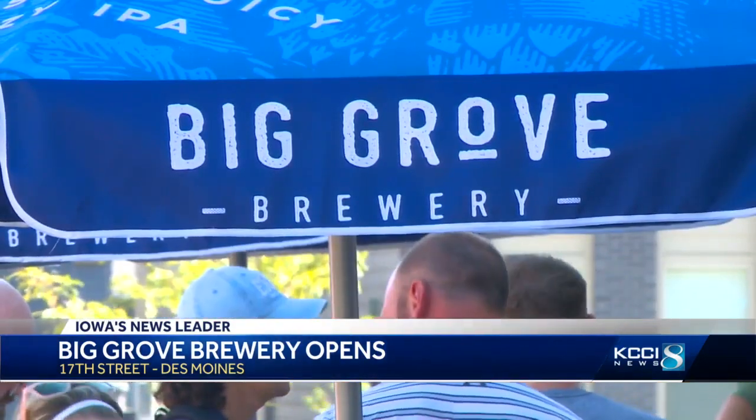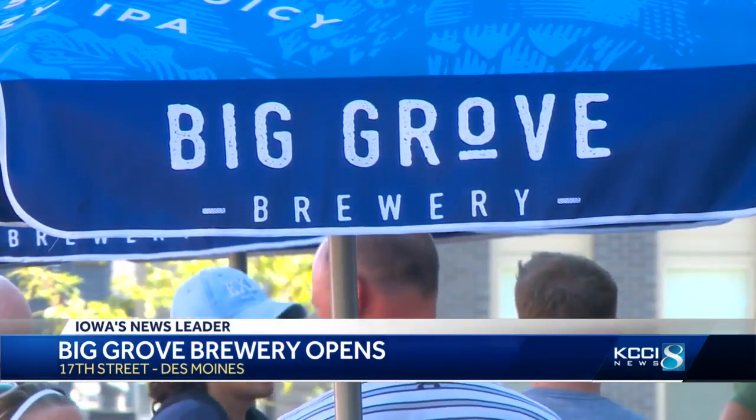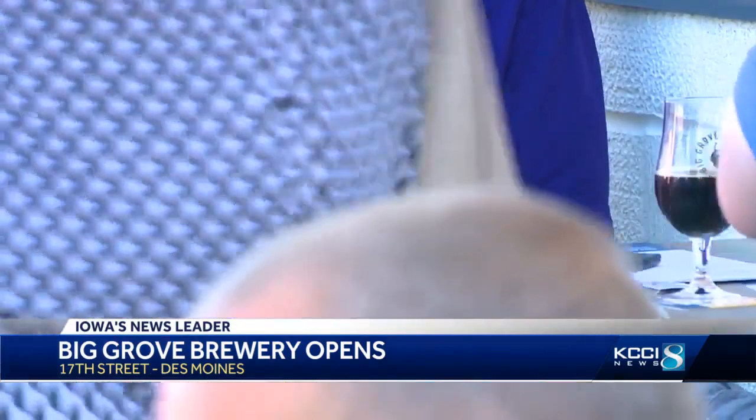Big Grove has received multiple craft brewing medals, including a gold medal for Easy Eddie Hazy IPA.